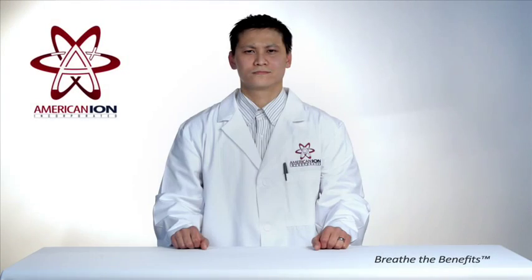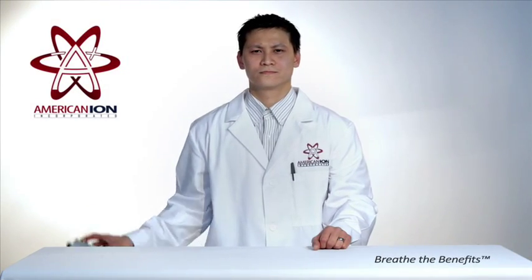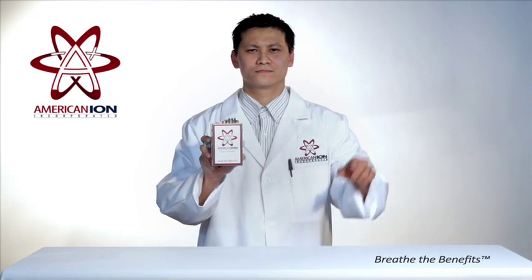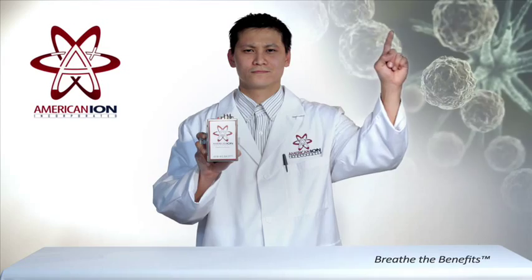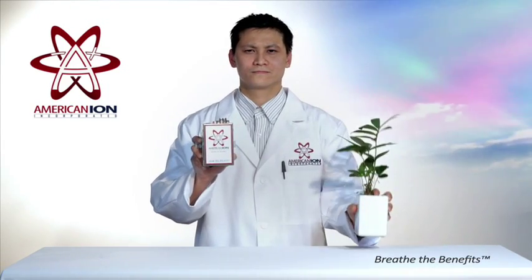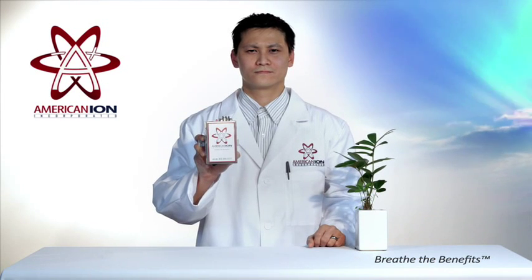What is the American Ion Generator? The American Ion Generator is an air purification system that has the ability to clean the air in your entire home of bacteria, allergens, odors, and dust, resulting in a cleaner, healthier environment for you and your loved ones.